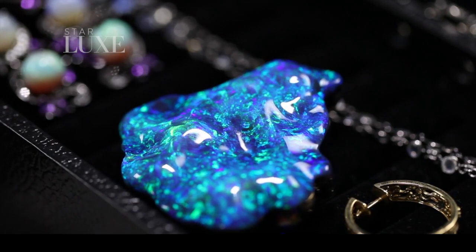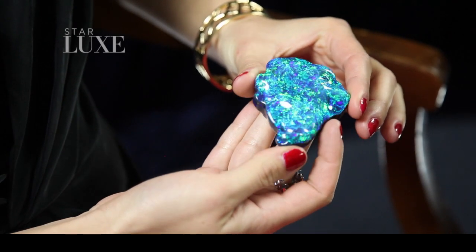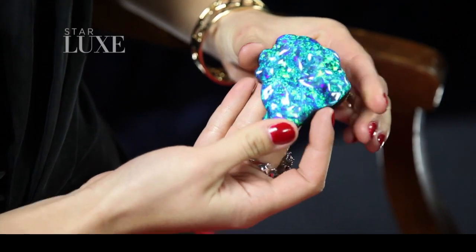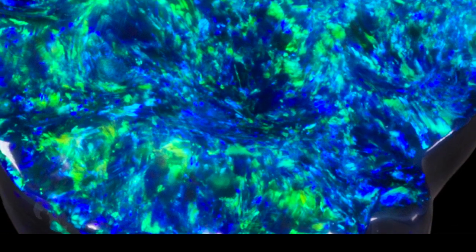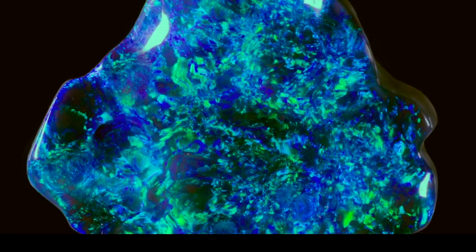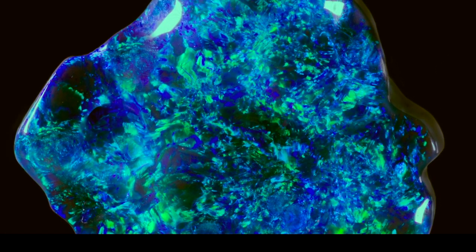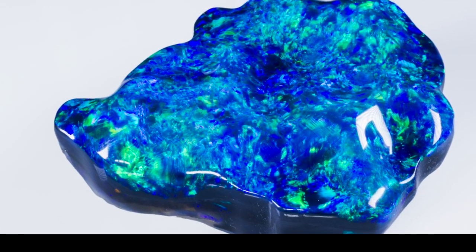This is the Royal One — a 306 carat black Lightning Ridge opal. It has intense colors of blue and green, created over billions of years in the earth. It's completely natural. The velvety blue richness of this opal, which was found in Lightning Ridge, and the intense green color make it a one-of-a-kind mineral specimen.